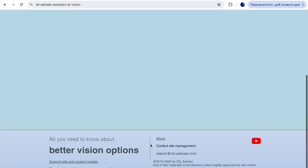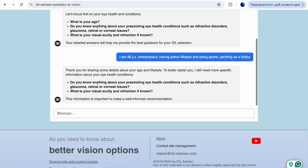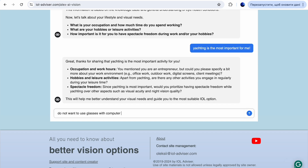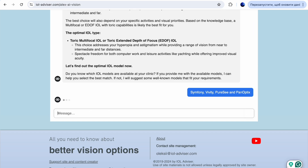Your visual outcomes after surgery are very much dependent on the type of intraocular lens placed in your eye, in terms of far, intermediate, and near visual acuity. I recently launched my proprietary trained artificial intelligence assistant, which will guide you through all the lenses from basic IOL type selection based on your answers, or you can ask it whatever questions you want about different IOLs.